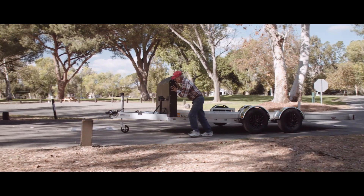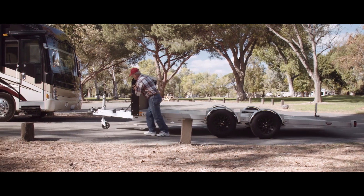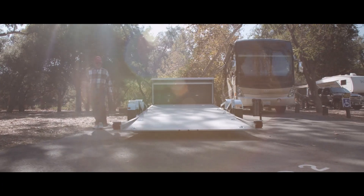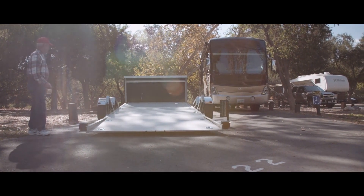Then I took the trailer — which is very easy, it's lightweight, very easy to move around. Pulled it forward, jackknifed it into the parking spot that I needed, and lowered it to the ground.